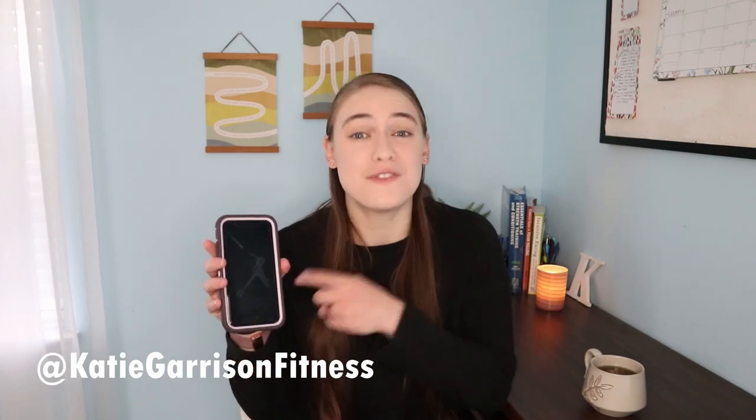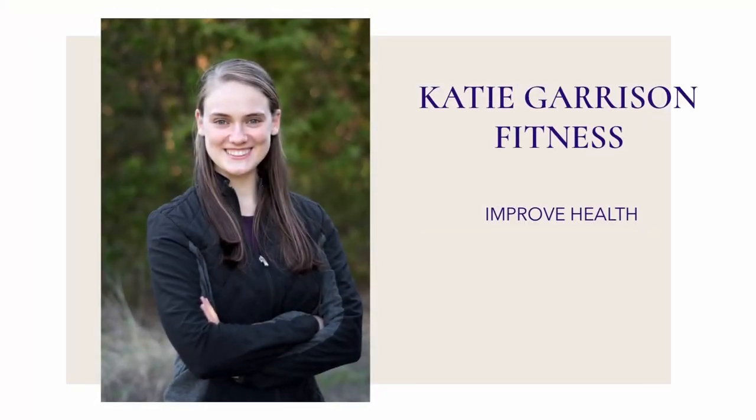Hey y'all, it's Katie and welcome back to my channel. Today we're going to be talking about some of my favorite free fitness apps. There have to be at least a million different fitness apps on the market today and I'm sure we've all tried a bunch of them. So which ones actually work and which ones work with the free version? That's what we're getting at today.